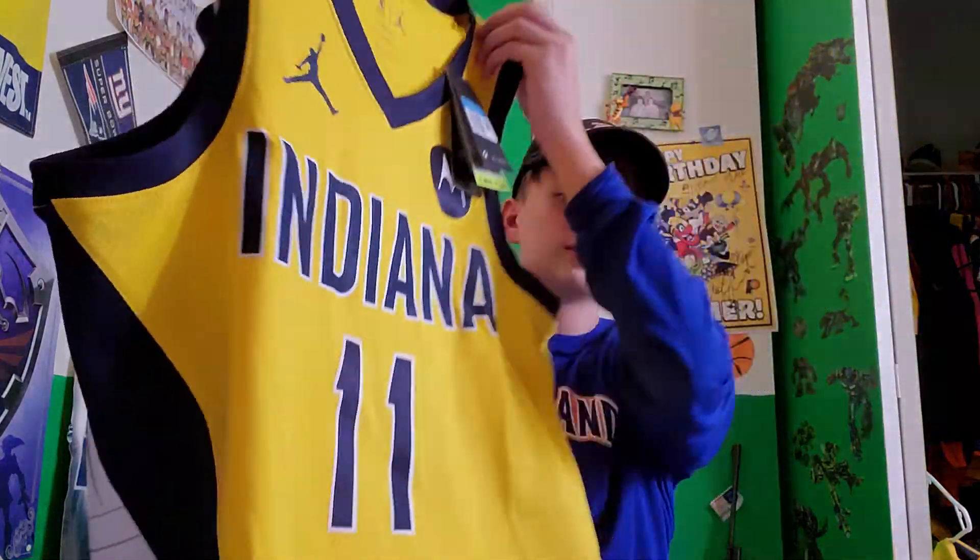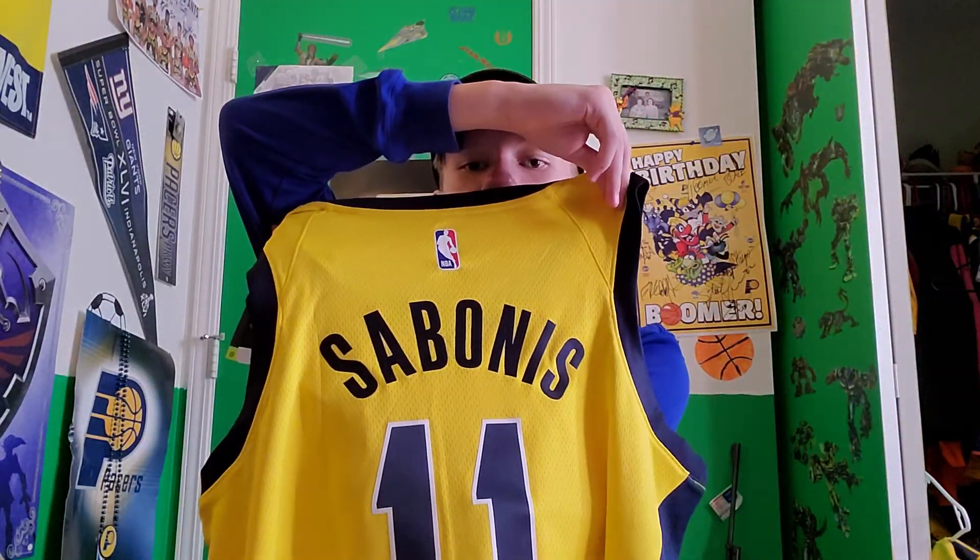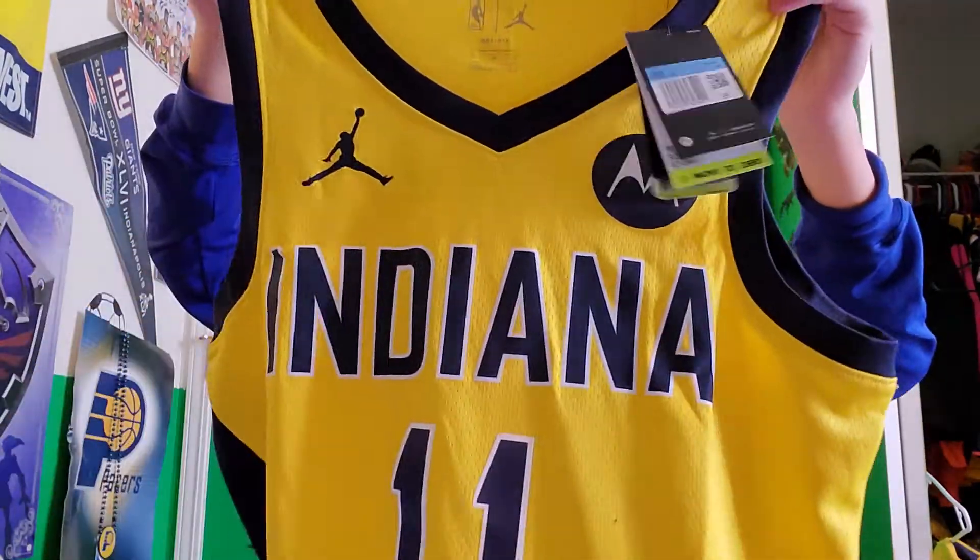It's stitched — bonus! It's got — look at that — Jordan NBA on the inside. This is special because my Victor Oladipo stitch jersey was before the Motorola sponsorship, so this is the first one I have with the Motorola patch on it. Pretty good.